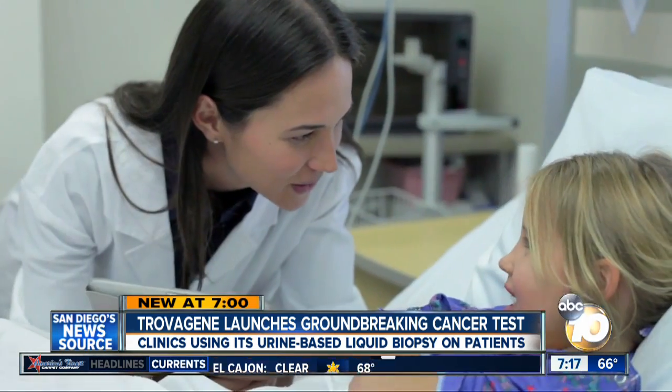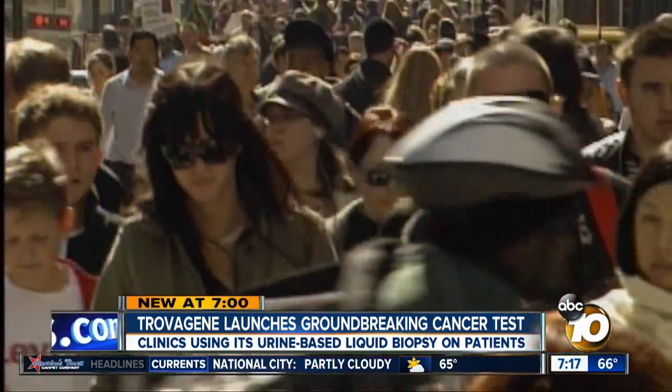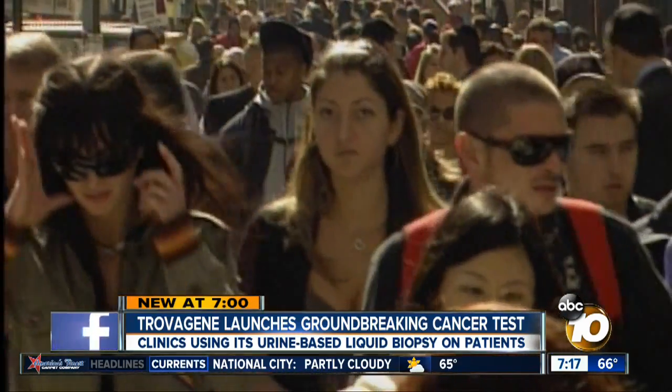This enables doctors to customize a patient's treatment, which more effectively targets the disease quicker. And there are cases where you achieve effectively a cure — leading to an even bigger breakthrough. Trovagene's urine test is not limited to any one cancer. The product launched three weeks ago and is now being used by leading cancer centers around the world, including UC San Diego.